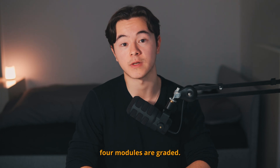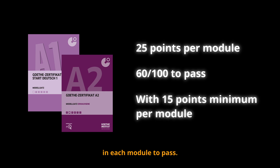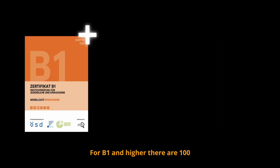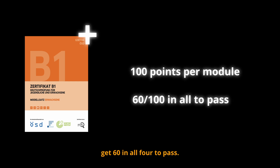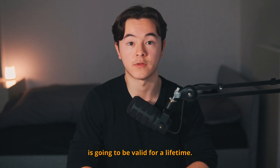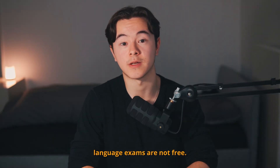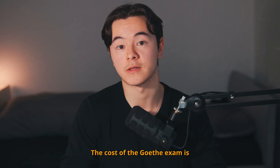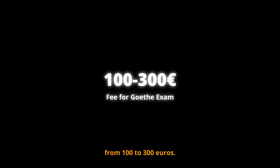In the Goethe exam, the four modules are graded. For A1 and A2, you have 25 points per module, and in total you have to score 60 out of 100 with 15 points in each module to pass. For B1 and B2, there are 100 points for each module and you have to get at least 60 in all four to pass. The Goethe language certificate is valid for a lifetime — you get it once and it doesn't expire. The cost of the Goethe exam differs by level and location, but it's typically from 100 to 300 euros.